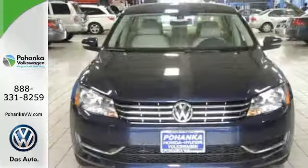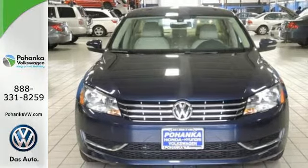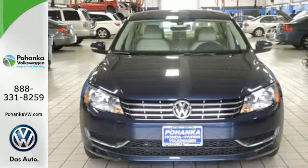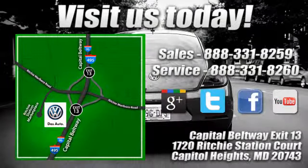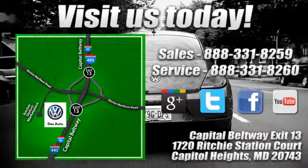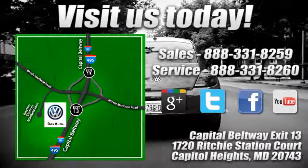This roomy family sedan is ready for you. Come check it out today. Visit Pohanga Volkswagen today. Find us by the car tower, conveniently located on the Capitol Beltway at exit 13, 1720 Ritchie Station Court in Capitol Heights, Maryland.